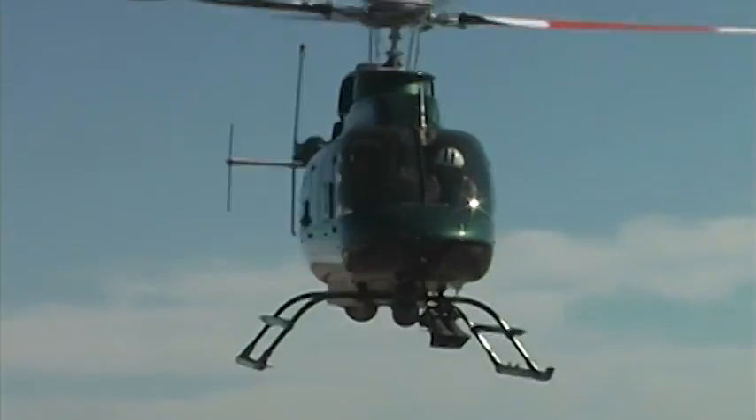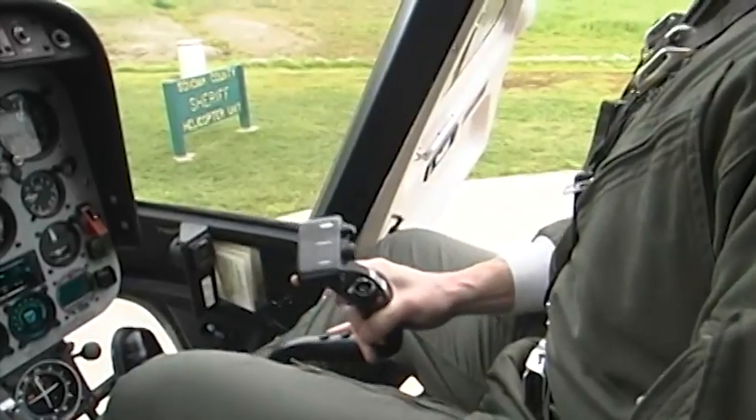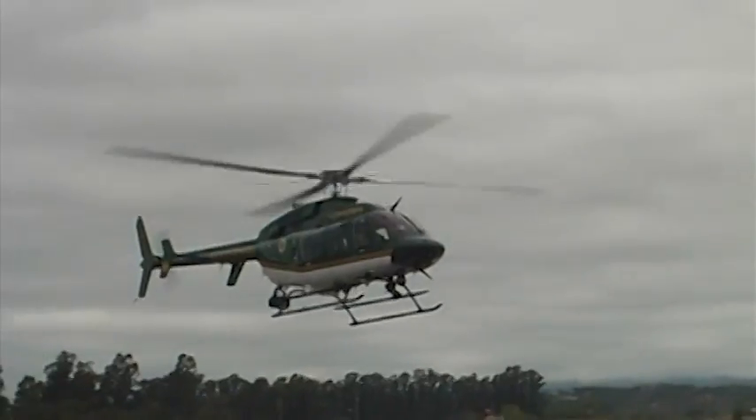Show us a left turn, Paul. The cyclic makes Henry I bank side to side and pitches the nose up and down. Put all three together and it looks something like this.